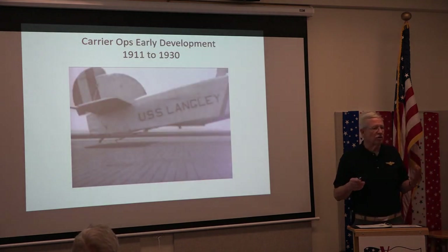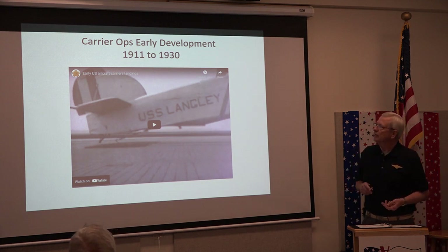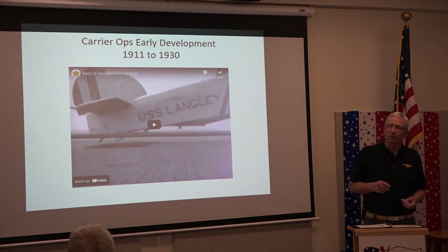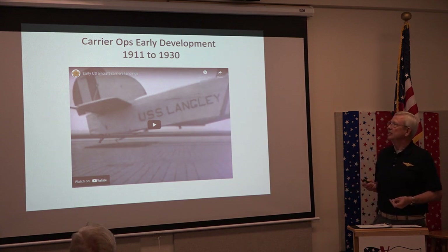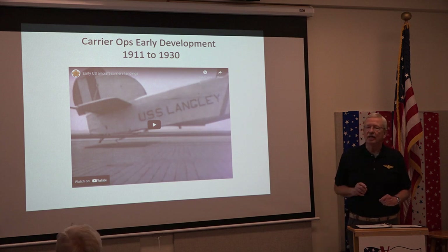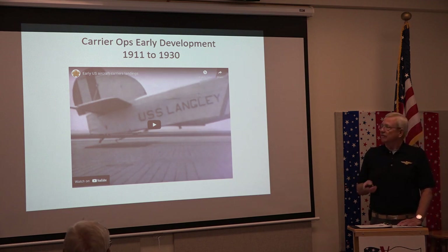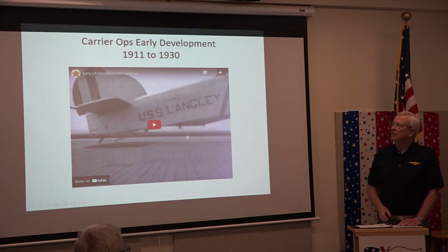Before we start, I'm going to give a little background through a short four-minute video on early development of carrier aviation from 1911 to 1930. The video answers a lot of the questions and shows things that went on in those early years better than I can talk about.